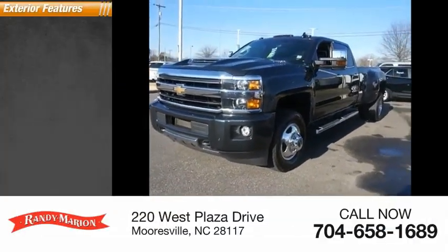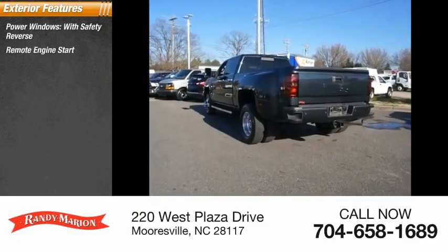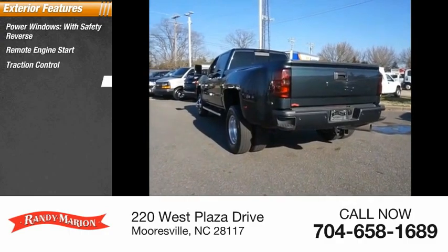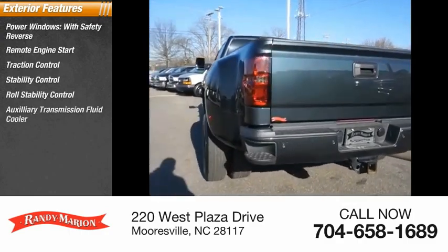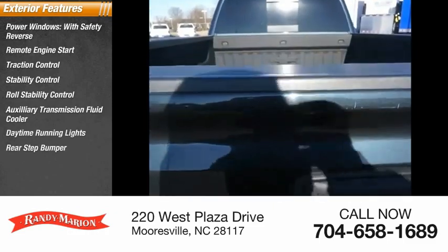Here are some of this vehicle's great options: power windows with safety reverse, remote engine start, traction control, stability control, roll stability control, auxiliary transmission fluid cooler, daytime running lights, rear step bumper, fog lights, and power brakes.